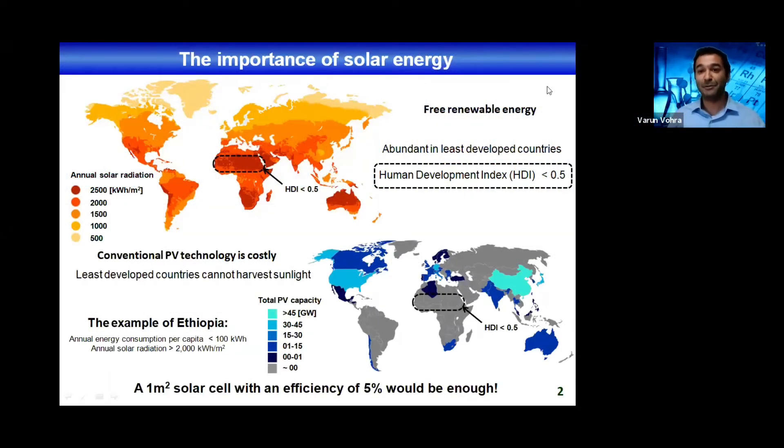Everybody knows the sun — everybody knows that it's free, renewable energy and that it's very abundant everywhere around the globe. But it's even more abundant in least developed countries, so countries with low human development index basically.